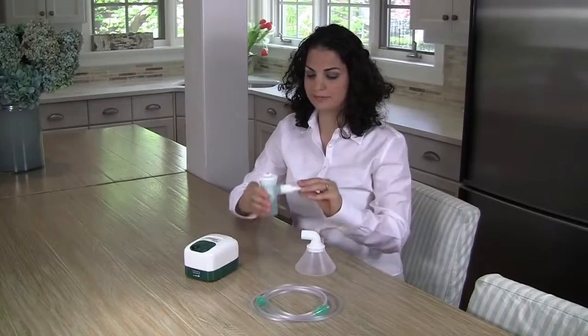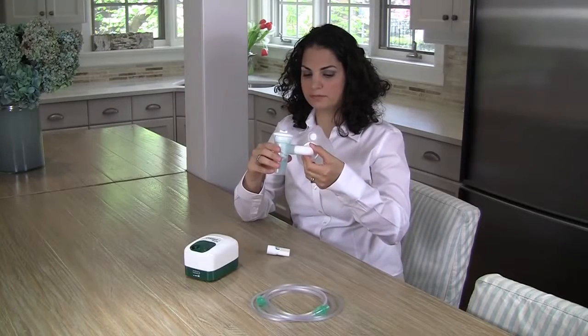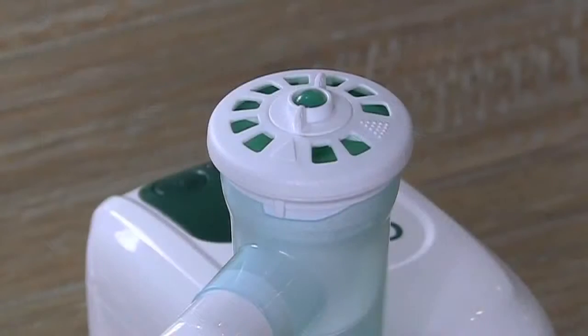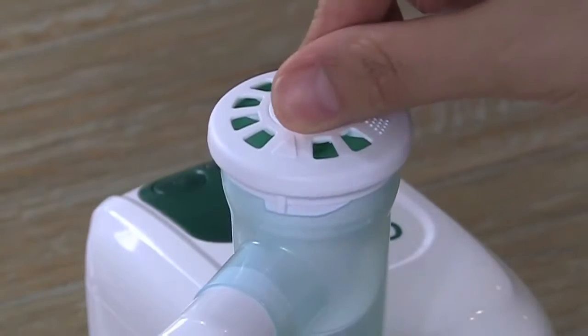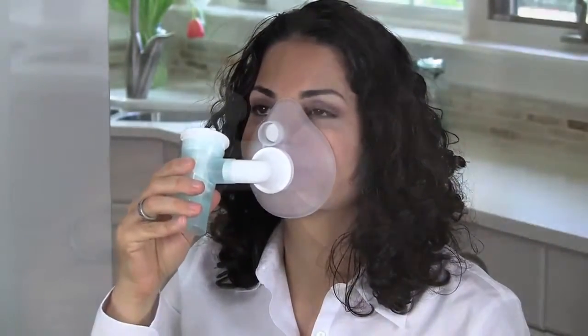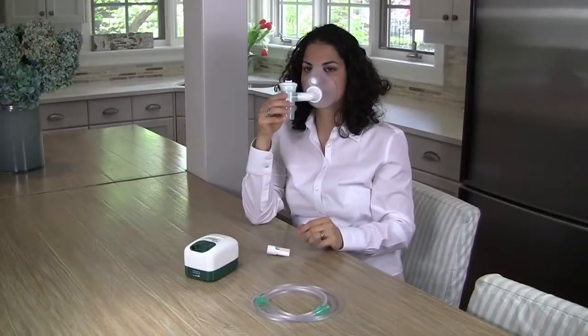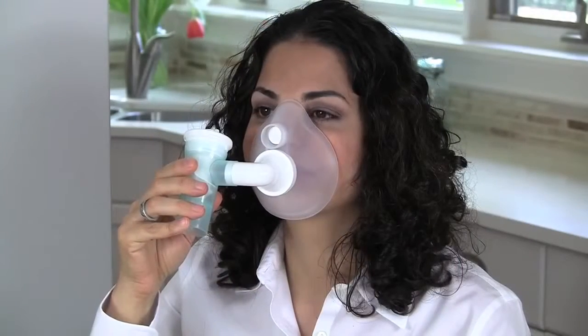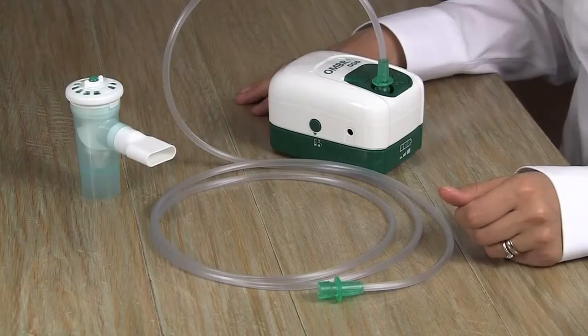If you are using the AeroEclipse XL breath-actuated nebulizer with a comfort seal mask, remove the mouthpiece and insert the elbow adapter into the opening. We recommend the nebulizer be used in continuous mode when it is used with a mask. To do this, simply rotate the mode selector switch on top of the device to the solid triangle. Place the mask securely over the nose and mouth, ensuring you have a good seal around the edge of the mask and face. Inhale slowly and deeply, and exhale normally through the device. The exhalation valve on the mask will open as you breathe out.